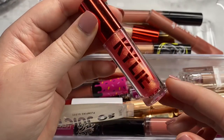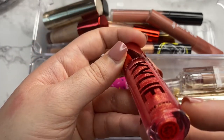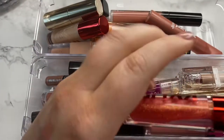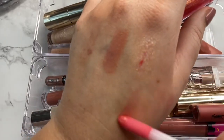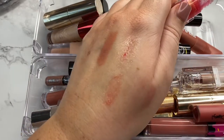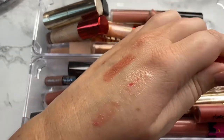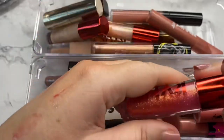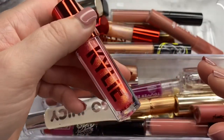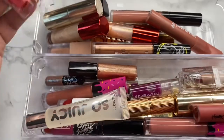Lastly for the Kylie glosses, this one is in the shade Wish Come True. Even though it looks red, it's not going to make my lips red — it's just a subtle wash to give your lips a little more plumpy color. I'm hanging on to this because I do like the formula and it's still good.